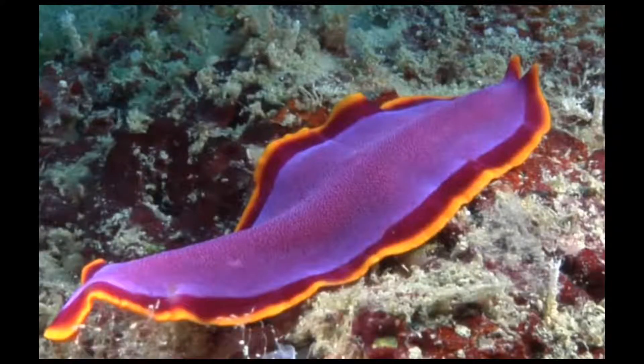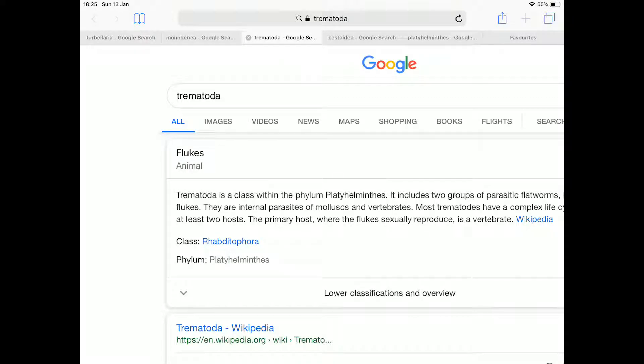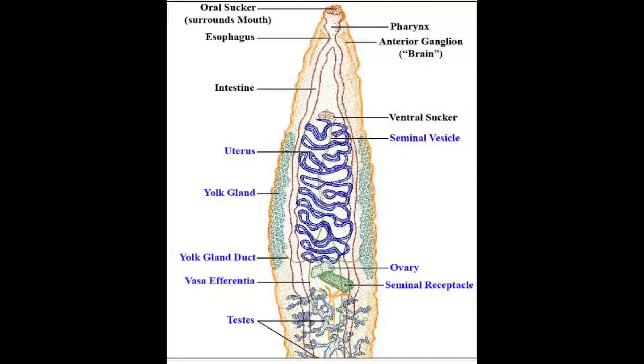These are not to be worried about — they're just those weird things you find in the ocean once in a while, and sometimes on land. Now the Trematoda — this class is parasitic. Commonly known as flukes, it is fully parasitic, with an oral and a ventral sucker to attach to the host.